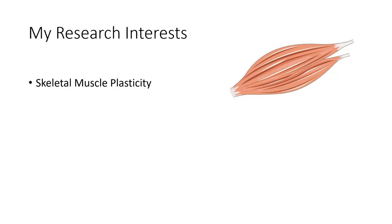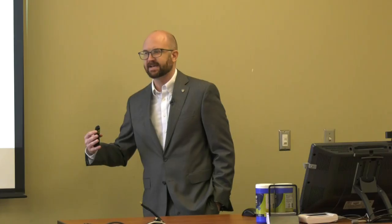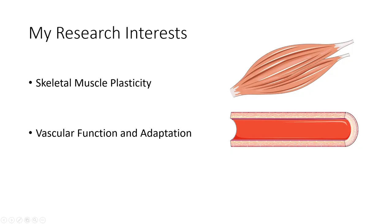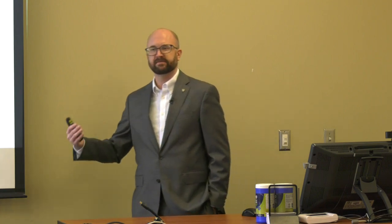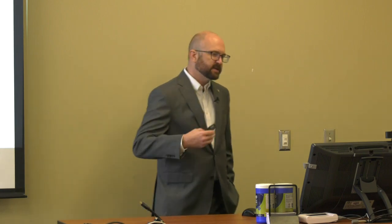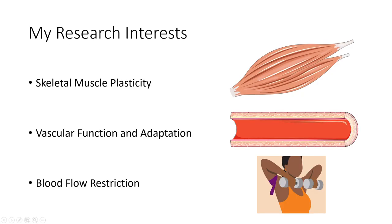My research interests are several, because of these labs I've come from. First and foremost, I'm interested in skeletal muscle plasticity — how skeletal muscle adapts to resistance exercise, how it de-adapts or atrophies following prolonged bed rest, spaceflight, things like that. I'm also interested in vascular structure, function, and adaptation: the different vascular adaptations from aerobic versus resistance training. That led nicely into my interest in blood flow restricted exercise, which is the major topic of this talk.